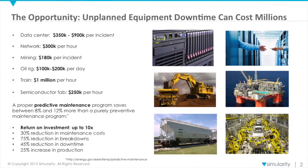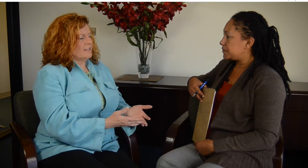Predictive maintenance basically means fixing something before it's broken. The way it's done traditionally, people go out and look at machines to see if they're operating okay.